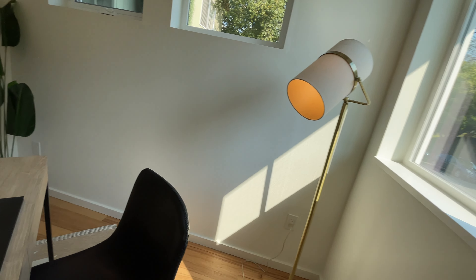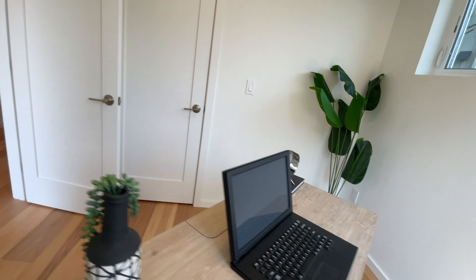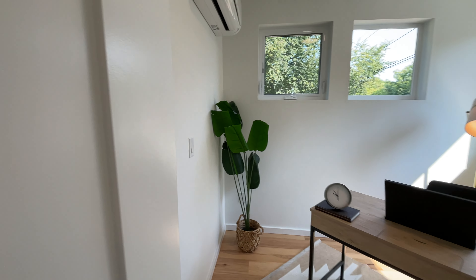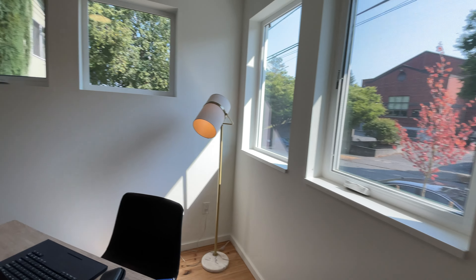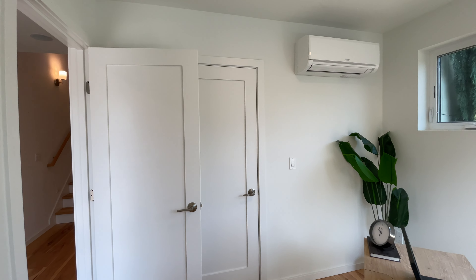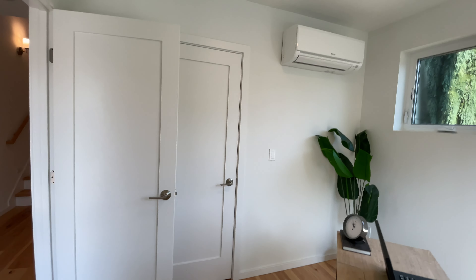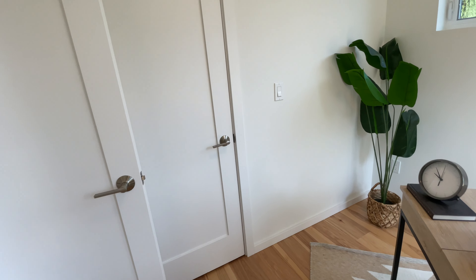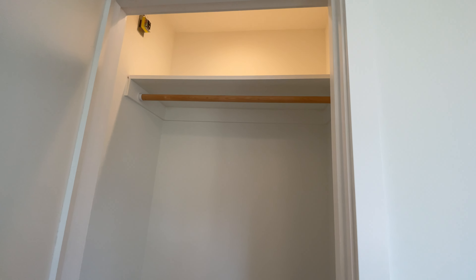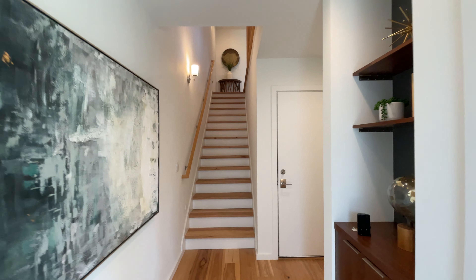Alright, so the first room here is a bedroom staged as an office. We have the Mitsubishi mini splits throughout, which are really nice. This one is listed at $1,324,000 and we have a closet here as well.